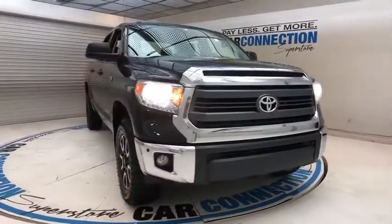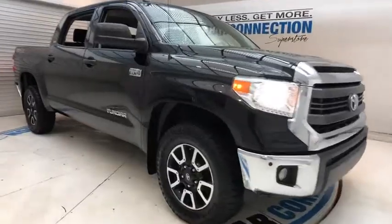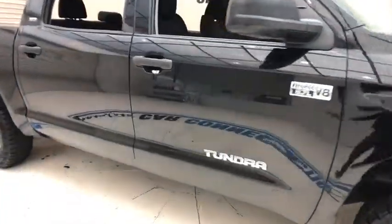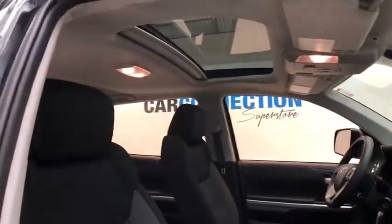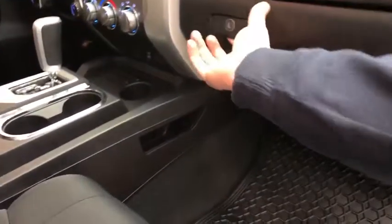With a towing capacity of up to 10,000 pounds and a payload capacity of over 2,000 pounds, the Tundra is the perfect mix of power and efficiency. This vehicle has less than 55,000 miles. Come take a test drive today.